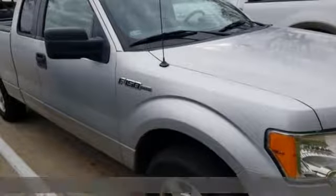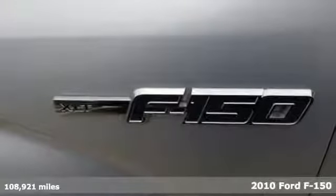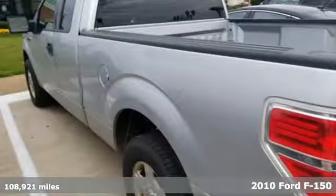Here's a 2010 Ford F-150. Ford, where tradition meets innovation. You'll look forward to every drive with features like these.